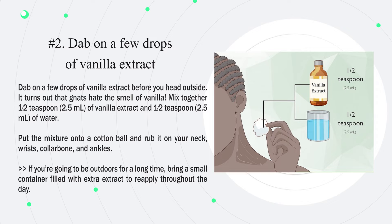Number 2: Dab on a few drops of vanilla extract before you head outside. It turns out that gnats hate the smell of vanilla. Mix together half a teaspoon (2.5 milliliters) of vanilla extract and half a teaspoon (2.5 milliliters) of water. Put the mixture onto a cotton ball and rub it on your neck, wrists, collarbone, and ankles. If you're going to be outdoors for a long time, bring a small container filled with extra extract to reapply throughout the day.